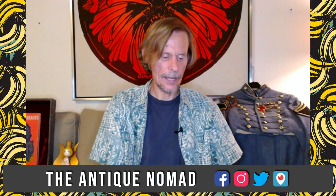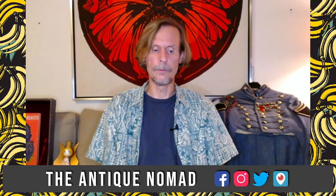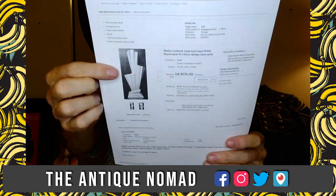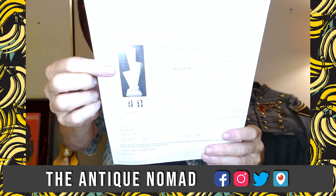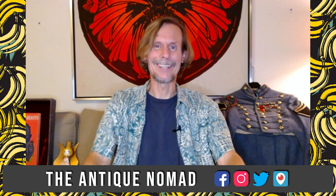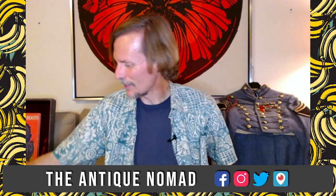I wanted to show two items from the last haul that did well. First, this Weller L'Orbeak triple bud vase from the 1930s — it went for $175. I honestly thought it would go for about half that, but they're so hard to find. With eBay auctions, if you get a couple of people interested at the same time, they just go to town. Very nice because I'm selling that piece for an older fellow who's just had surgery, and it couldn't come at a better time.